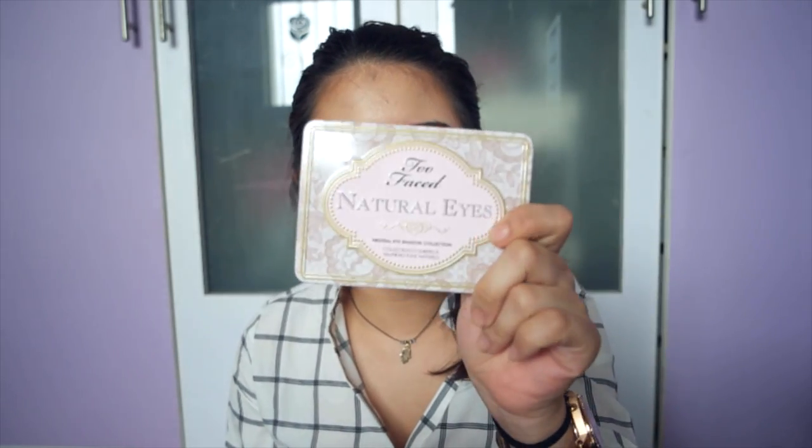Let's try going through everything now. Let's just go into eyes. I'm going to take my Too Faced Natural Eyes palette. I'm going to use Heaven — Heaven is kind of like a highlighter kind of color. I'll use this to set the highlight on the brow.